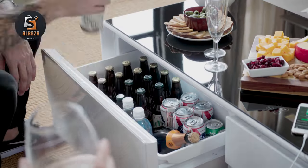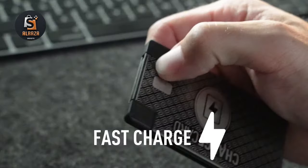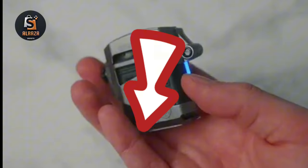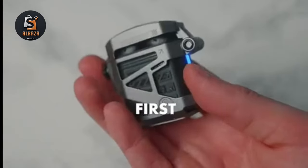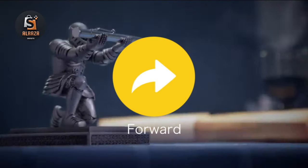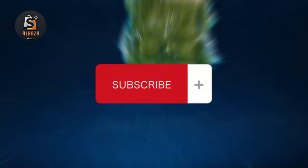Hello friends! Welcome back to another video of cool gadgets on Amazon. If you want to buy any of the gadgets seen in the video, the links to the products are in the description box. If you like this video, then please give a thumbs up and share it with your friends, and if you are new to this channel then also subscribe to the channel. Now moving on to the video.